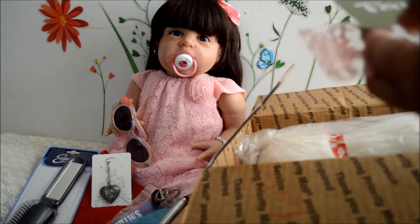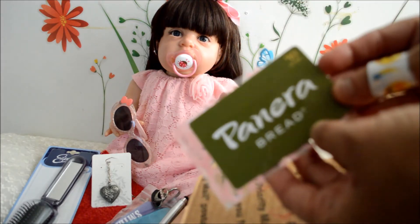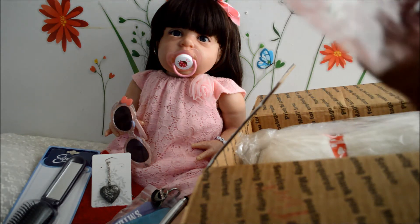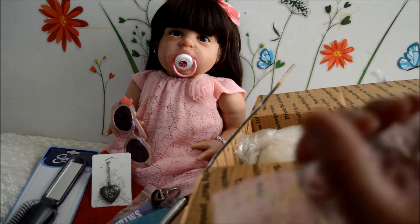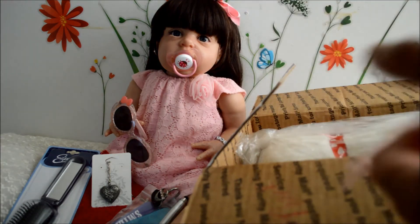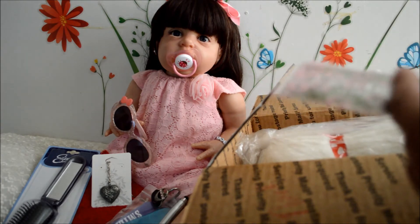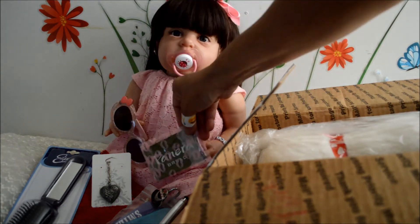And we have a Panera Bread card — ten dollars! Maybe we will go there for lunch. I love Panera. Which soup is your favorite soup at Panera Bread? Write that down in the comments below. Mine is the cream of potato — it's so delicious, it's like the best soup ever. Their baked potato soup is like the best!